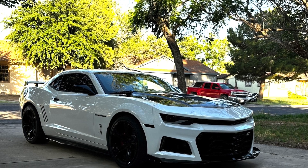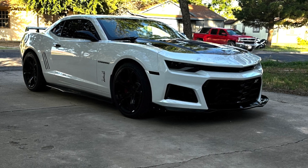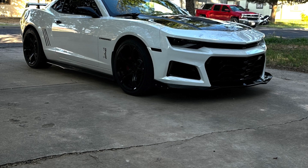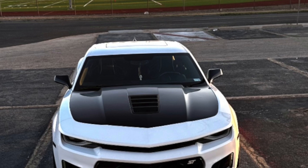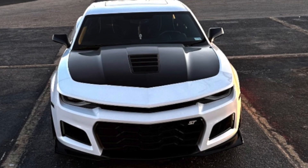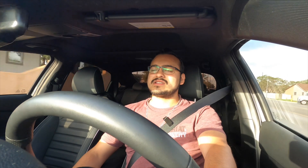Starting with the exterior: the 5th gen to 6th gen bumper swap is my favorite thing on the car. It made it look a lot more aggressive — coming from an RS bumper that just looks like a little baby Camaro, the 6th gen style bumper made it look older and rougher. It was a scary decision at the time since there wasn't much content on it and people said you had to cut the crash bar, but thankfully it came out great.